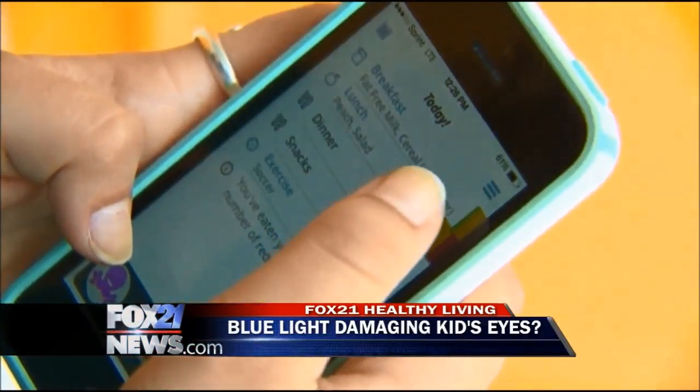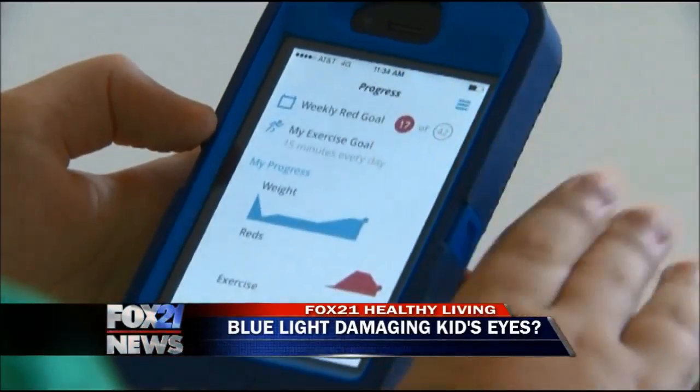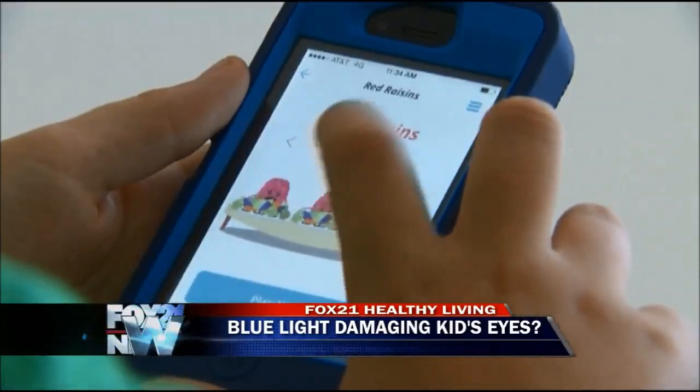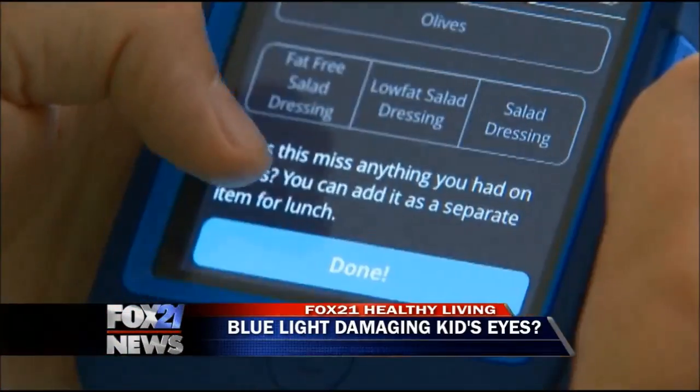How do we protect ourselves and our kids from these potential risks? I think it's good to certainly limit exposure for children. We recommend no television or device use at all under the age of two. For older kids, we recommend limiting that time to less than two hours. If you're having problems with sleeping, it makes sense to limit use a couple hours before sleep. And if you are required to use them, whether with school or with work, taking frequent breaks is a good idea.